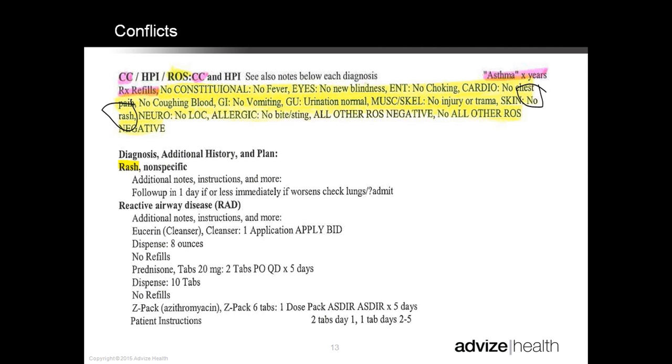Another item produced from EHR is cookie-cutter records. We have two separate records from the same provider, same EHR. For Mr. Smith and Mr. Wilson, both patients' records read: 'not feeling poorly, malaise, no fever, no chills, recent weight change, no headache, no neck pain, no stiffness' — and it goes on and on. These are definitely cookie-cutter records, and the auditor needs to look deeply to see if anything was changed or updated that was pertinent to the patient.